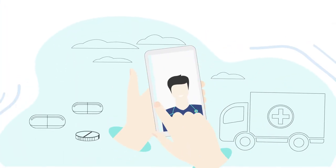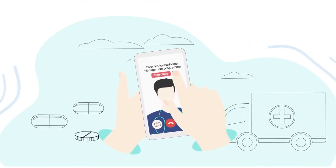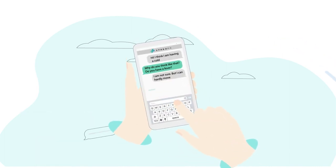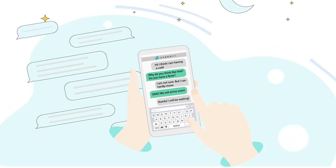Aside from house-call doctors and nurses, with the SpeedDoc app, John can also talk to a doctor online over video consultation, sign up for our chronic disease home management program, book a non-emergency ambulance, and more. John is glad to know that medical help is always a few taps away on his mobile phone, no matter what time of the day.